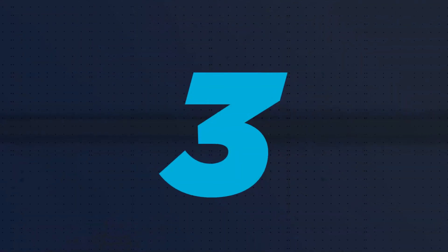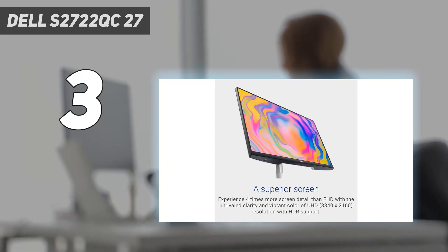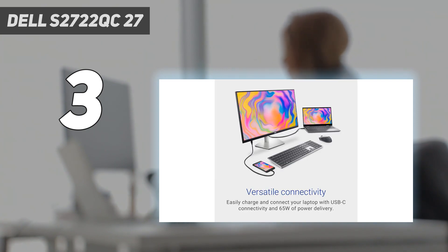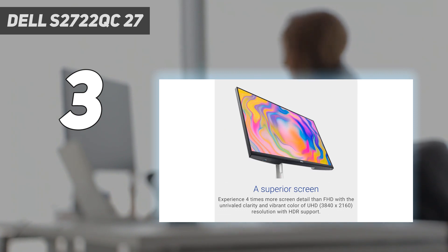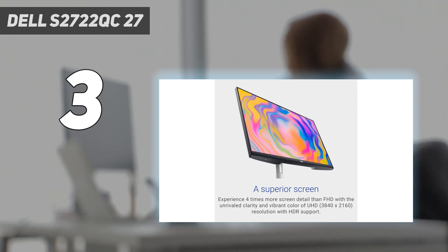At number 3: the Dell S2722QC 27-inch. If you don't want an ultra-wide monitor like the LG 40WP95CW and find the Dell U3223QE too expensive, the Dell S2722QC is a good mid-range alternative that often goes on sale. It's a step down from the U3223QE in terms of features because it has a smaller USB hub with a single USB-C port and two USB-A ports. It doesn't have a KVM switch, so it isn't ideal if you want to connect multiple computers to the monitor, but that's what you have to expect for something cheaper.